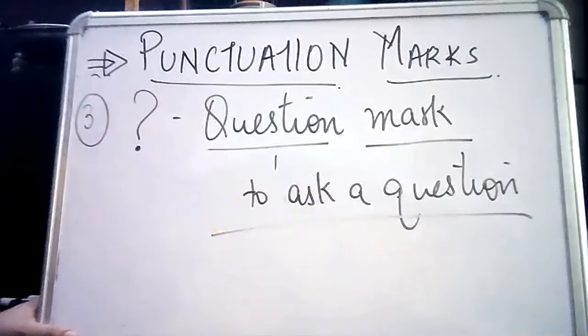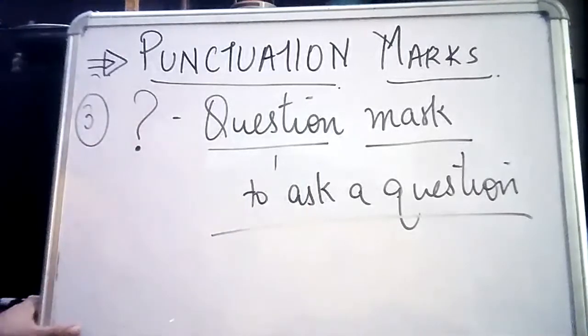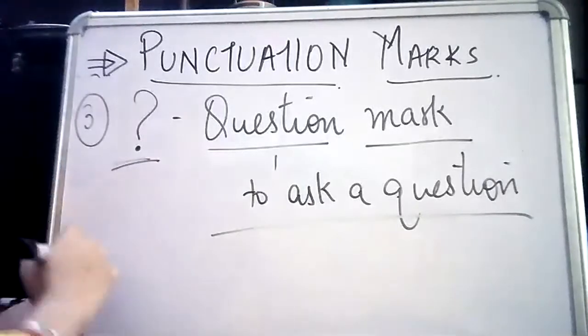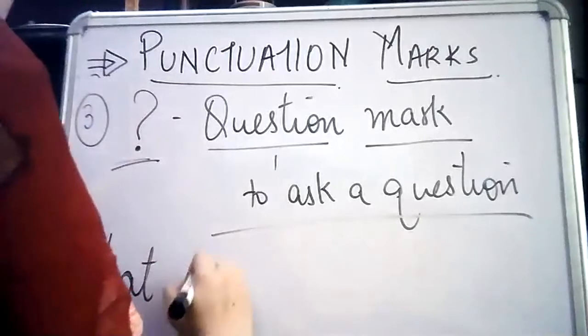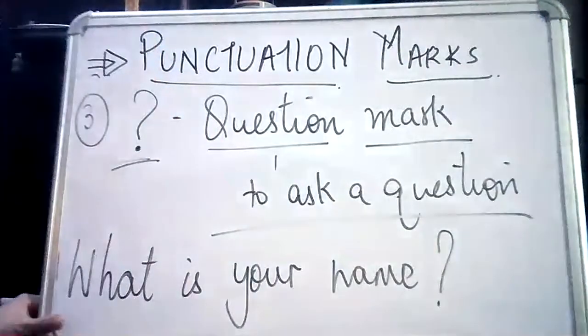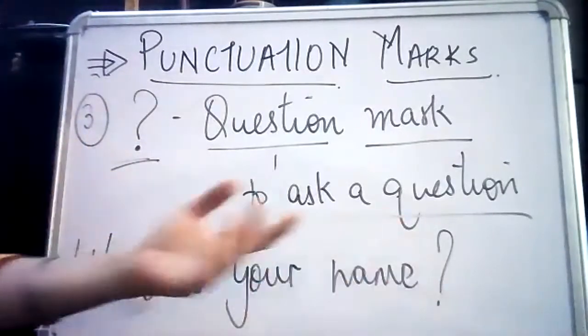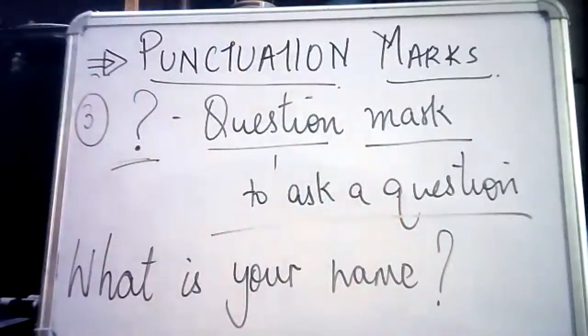If I just write 'What is your name' without any mark, will you be able to tell that a question is being asked? When speaking, my intonation automatically signals a question — 'What is your name?' — but when writing, I have to put a question mark. If I do not use this question mark, the sentence is incomplete.